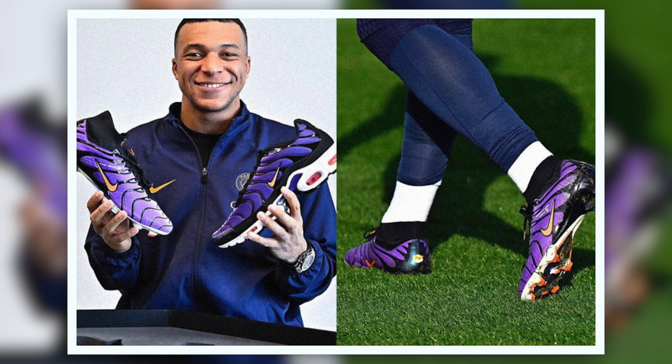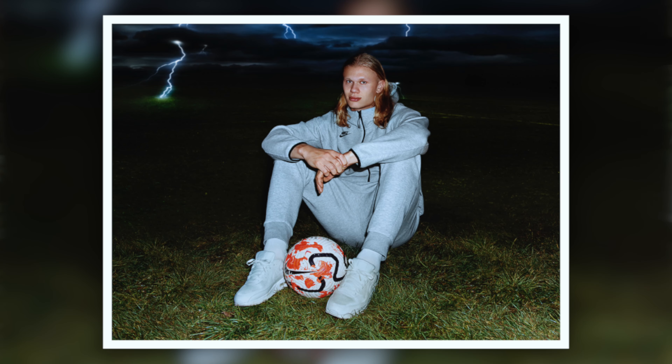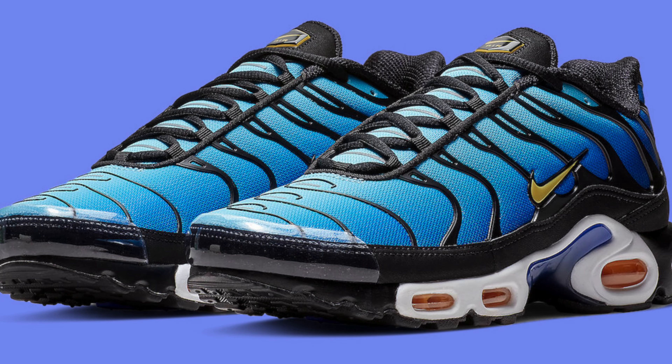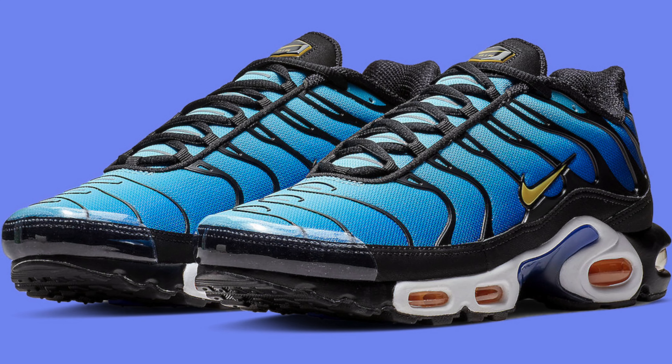I like what Nike did with the marketing — bringing out a boot alongside the shoe in the same colorway. We had Mbappé wearing the Vapors in that colorway, and now Vinicius Jr wearing these. It'll be interesting to see what footballer wears the Hyper Blues in the Vapors — my guess is Erling Haaland. I can't wait for the Hyper Blues to come out and I'm hoping they don't change it too much.